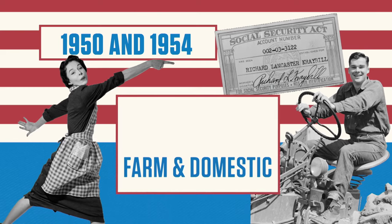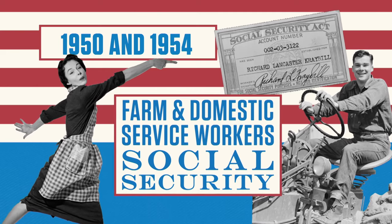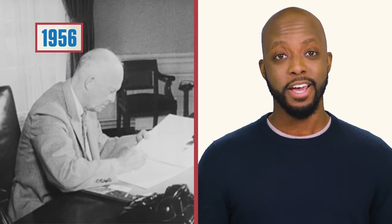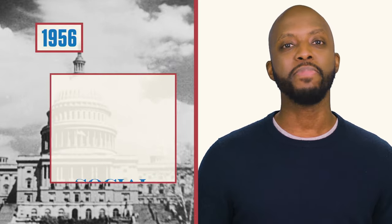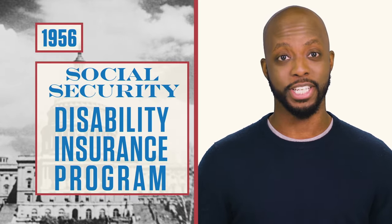In 1950 and 1954, Congress made farm and domestic service workers eligible for Social Security. In 1956, President Dwight D. Eisenhower signed into law amendments to the Social Security Act, which established the Social Security Disability Insurance Program.